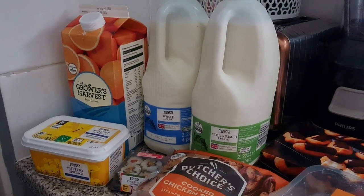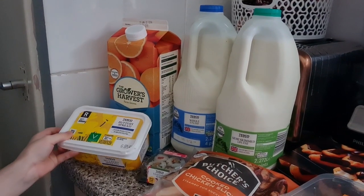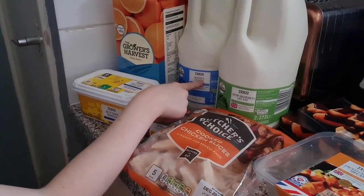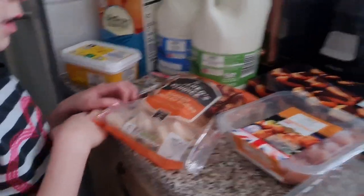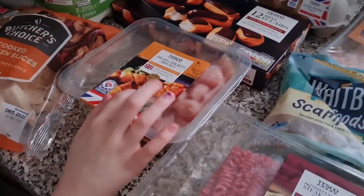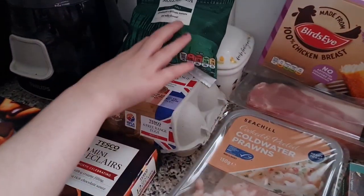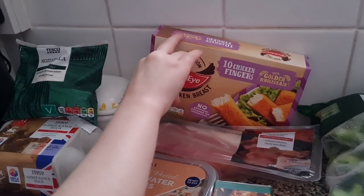Over here we have some orange juice, some buttery spread, some whole blue milk and semi-skimmed, some vegetable sushi, some cooked chicken slices, some mini eclairs — those are for Christmas Eve — some diced chicken breast, some steak mints, scampi bites, prawns, puff pastry, mozzarella, and some eggs. And some golden chicken fingers.